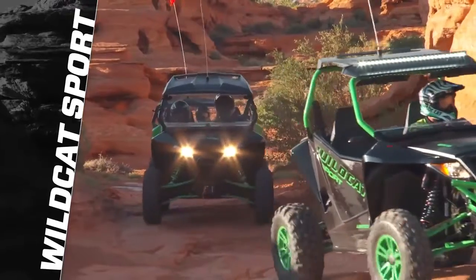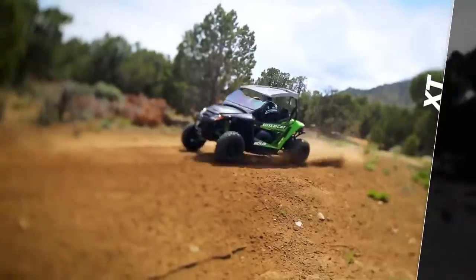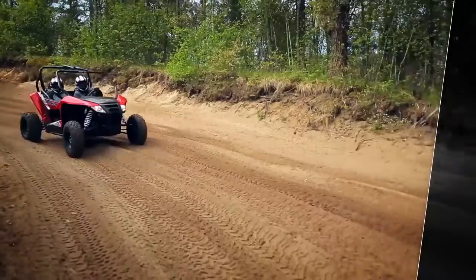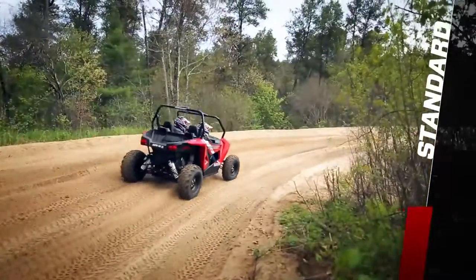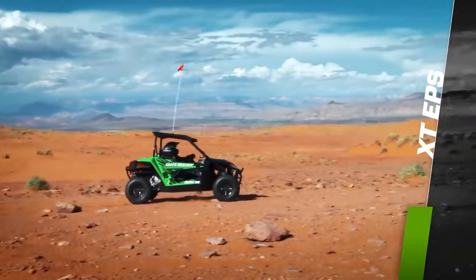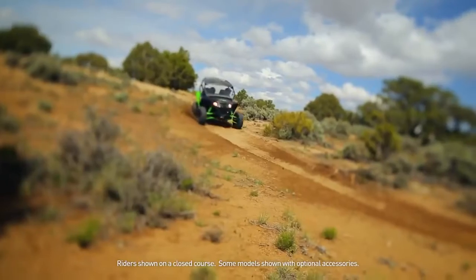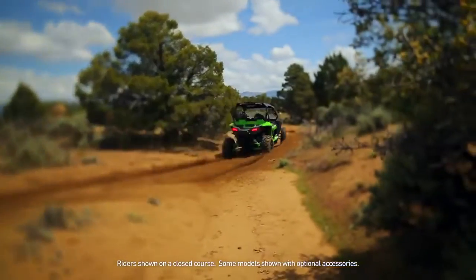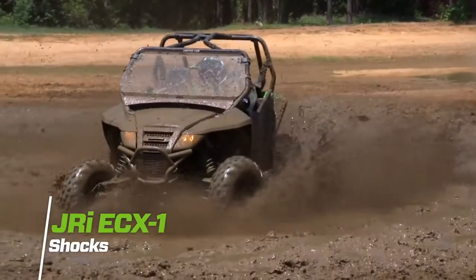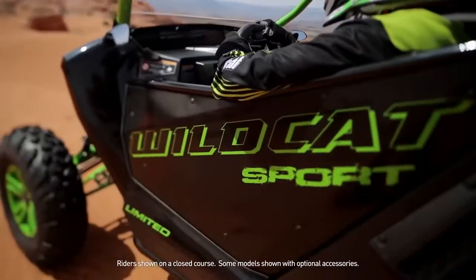The Wildcat Sport comes in three ride packages: Standard, XT, and Limited. The Standard Sport comes in Fire Red. The Wildcat Sport XT EPS comes in Team Arctic Green and gets aluminum rims, automotive-style paint, and electronic power steering. Both the Standard and XT models feature JRI ECX1 adjustable shocks.